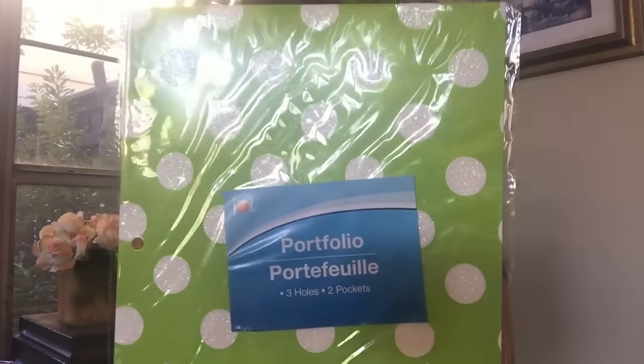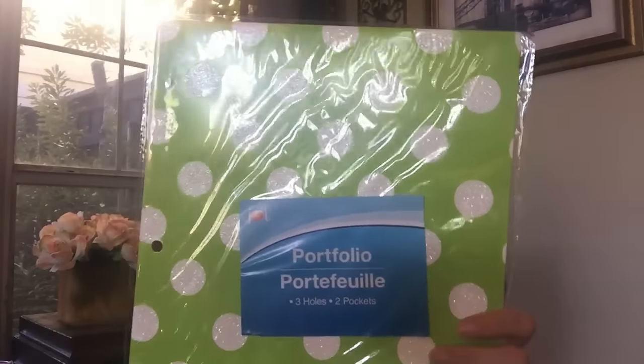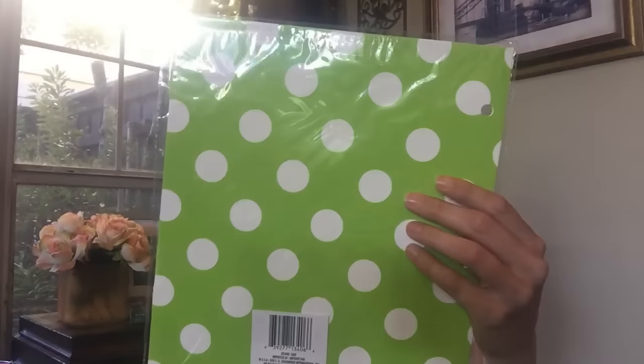In today's video we are going to take a look at what's in the purple themed back-to-school giveaway. The very first thing is going to be a folder. It was really hard to find purple stuff at the Dollar Tree, so you'll see different colors in here for the purple theme, but I did get this green polka dot folder. It's just one folder and you get two pockets on the inside.